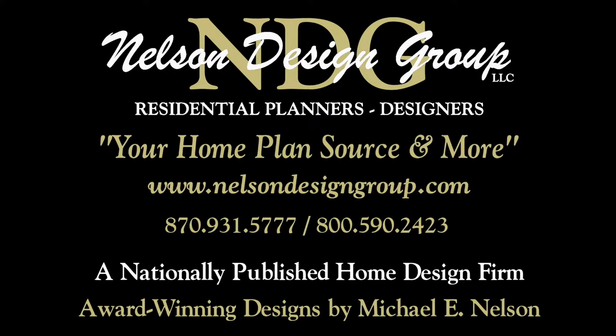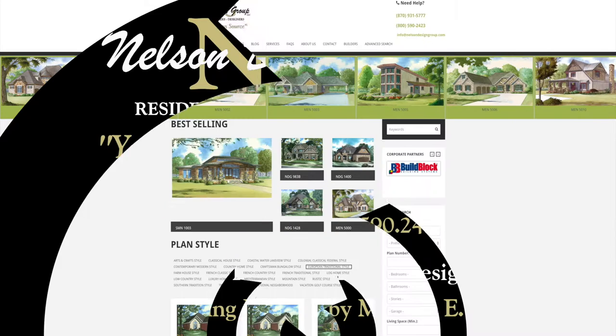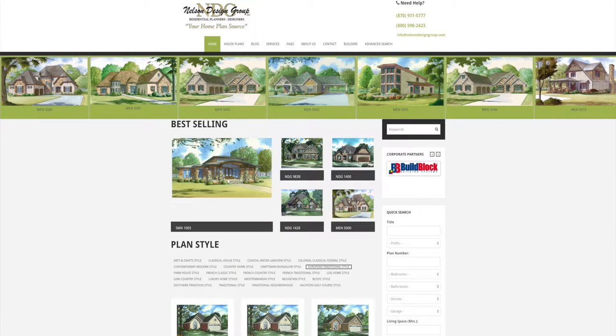Nelson Design Group is a national home design firm with more than 1200 designs in every style and square footage you can imagine. Be sure to visit our website each week to see our newest designs. Keep in mind we will modify our plans to suit your specific needs.